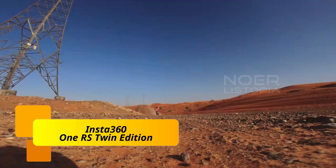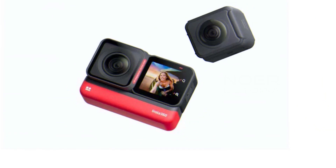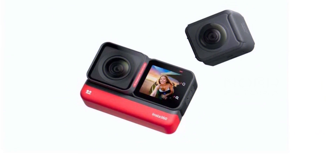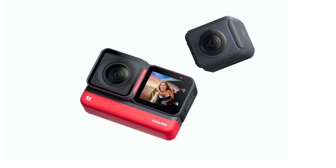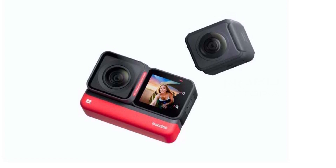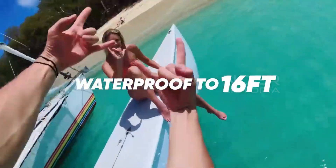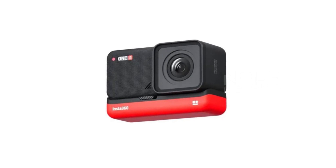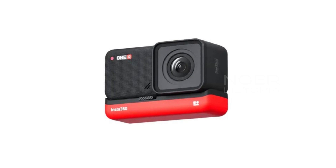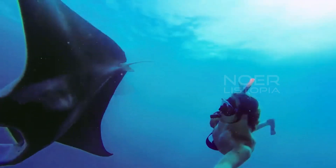Number 2: Insta360 One RS Twin Edition. The Insta360 One RS Twin Edition can record 5.7K with the 360-degree lens and 4K at 60 frames per second with the wide lens. It can shoot 48MP photos with a new 8:7 aspect ratio, using a 170-degree super wide-angle lens with an aperture of f/1.8. For stabilization, it uses FlowState stabilization which supports up to 5.7K to keep the video smooth.